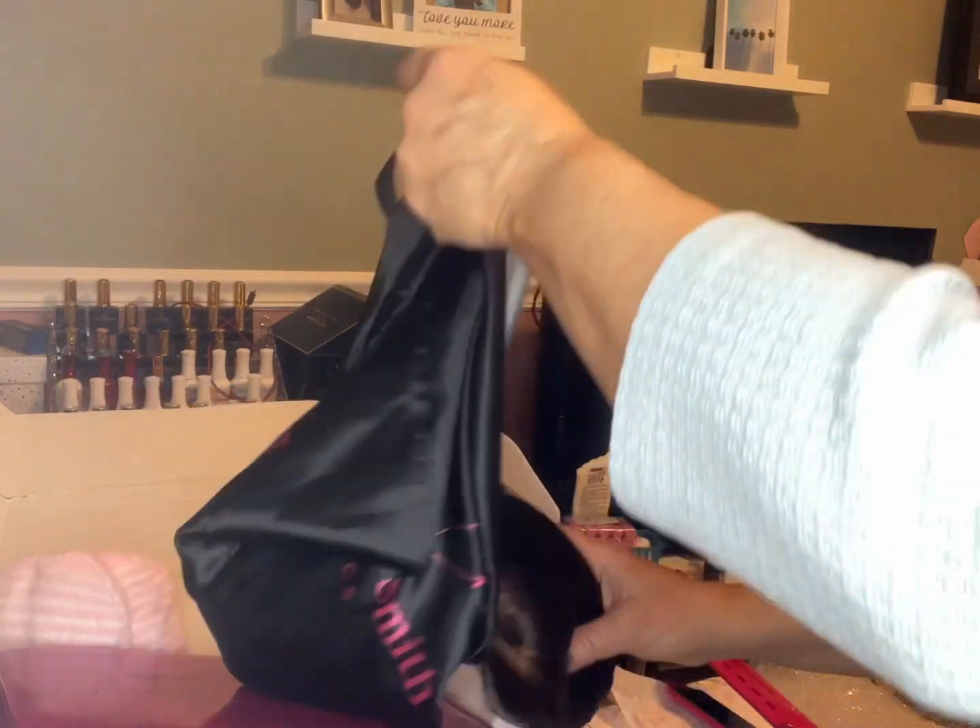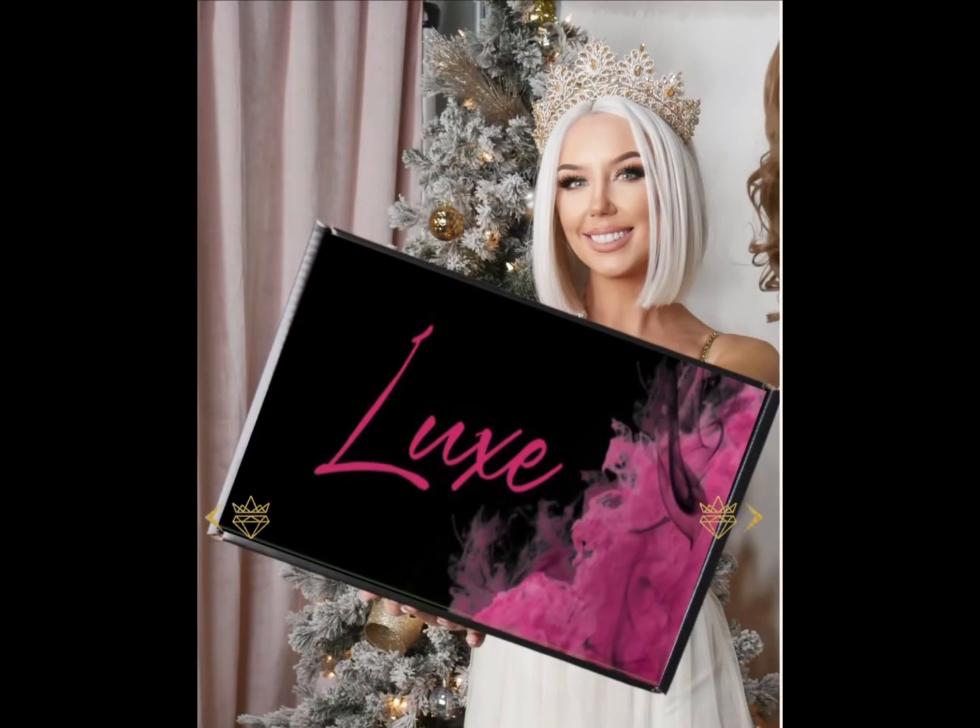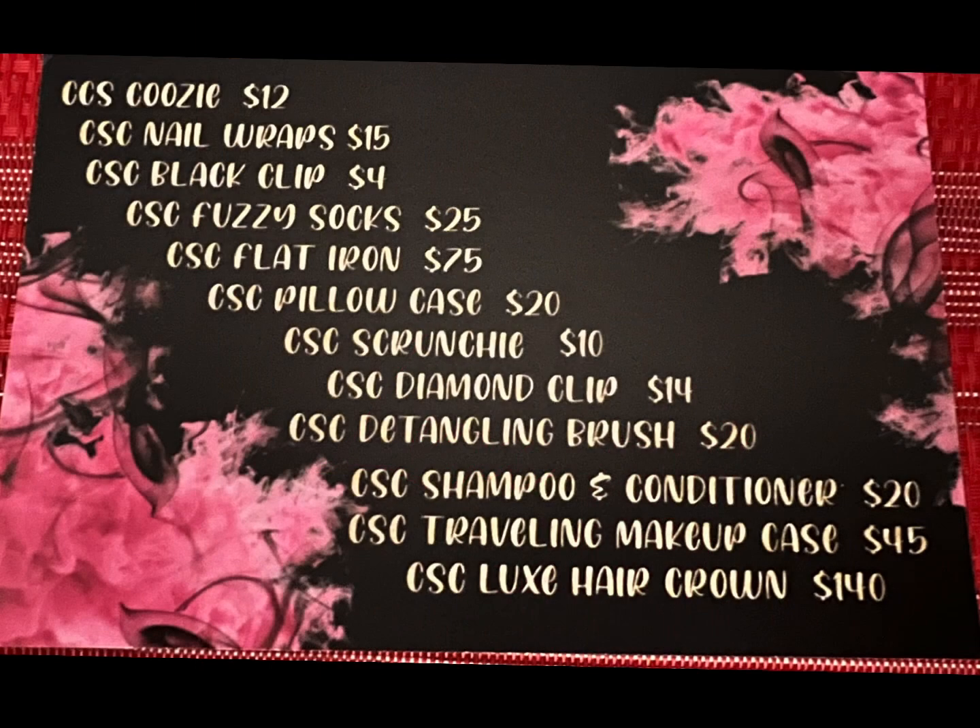I am so, so happy with my box. I can't wait till next year because I am going to order another one. Great job, Chelsea and team — this was phenomenal and I am just so happy. This was like a Christmas present to myself. I hope you guys enjoyed this video, stay tuned for more.